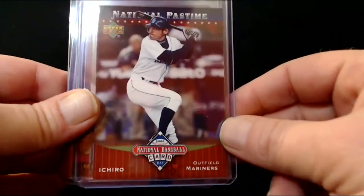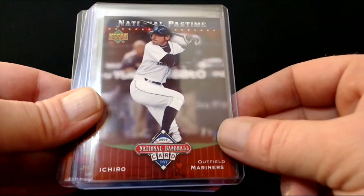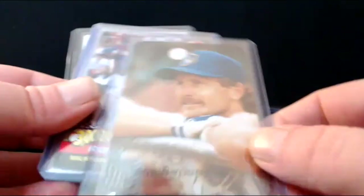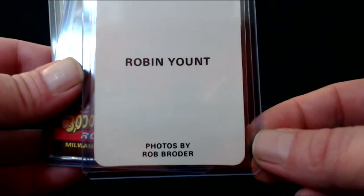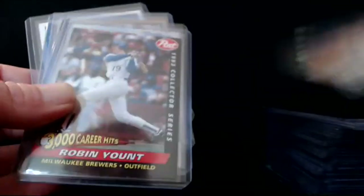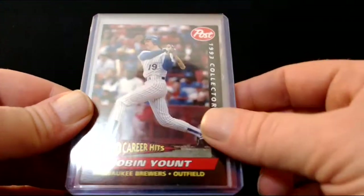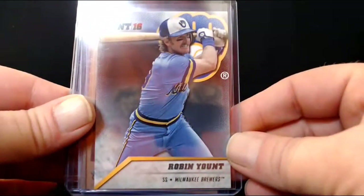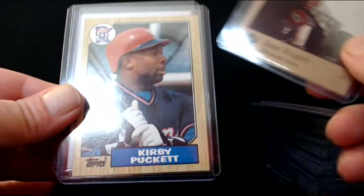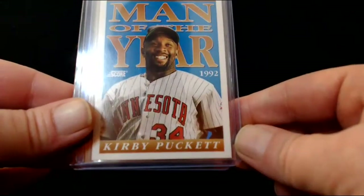Rod Carew Kmart card from '87. Love my boy Ichiro — I'll buy any Ichiro card for 20 cents. That's an incredible player. National Baseball Card Day 2006 from Upper Deck — like that card a lot. A Robin Yount with rounded corners — on the back it just says 'Photos by Rob Broder.' 3,000 career hits for Robin Yount from Post — he was a hell of a player, maybe undervalued in terms of how people talk about the great shortstops. Kirby Puckett — love me some Kirby Puckett. Tony Gwynn as well — Man of the Year 1992.